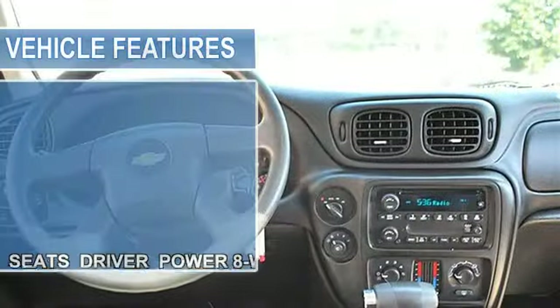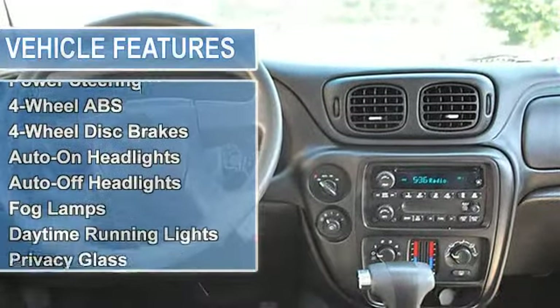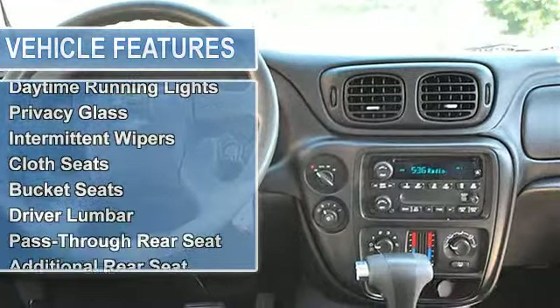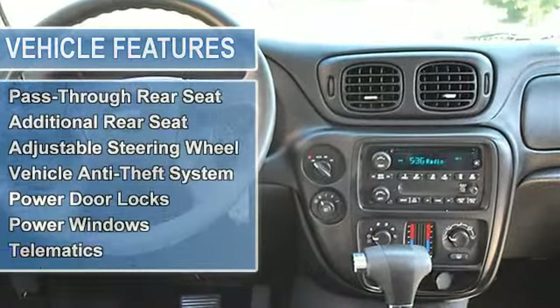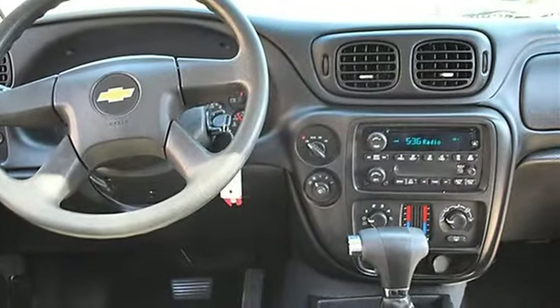Four Wheel Drive, Trailer Hitch Receiver, Traction Control, Electronic Stability Control, Tires Front On/Off Road, Tires Rear On/Off Road, Aluminum Wheels, Power Steering, 4-Wheel Anti-Lock Brake System, 4-Wheel Disc Brakes.